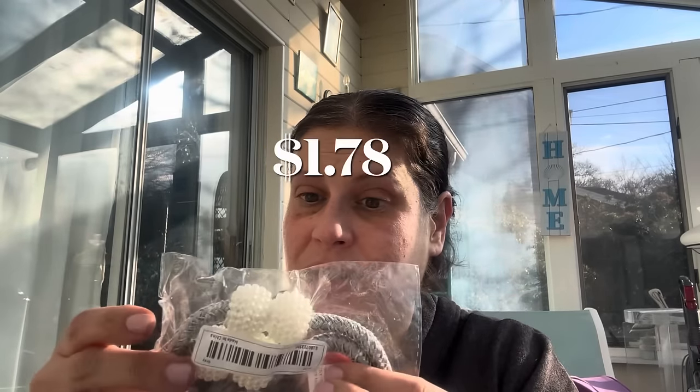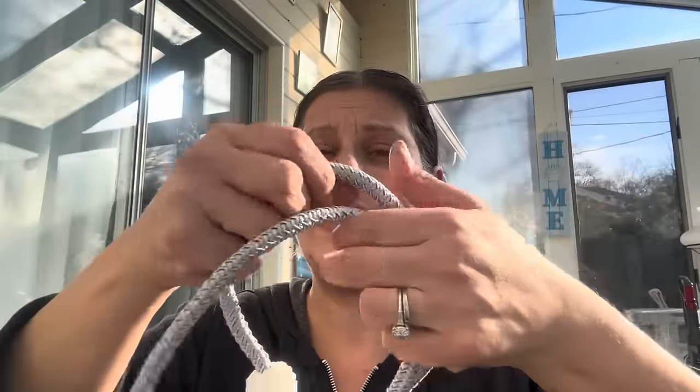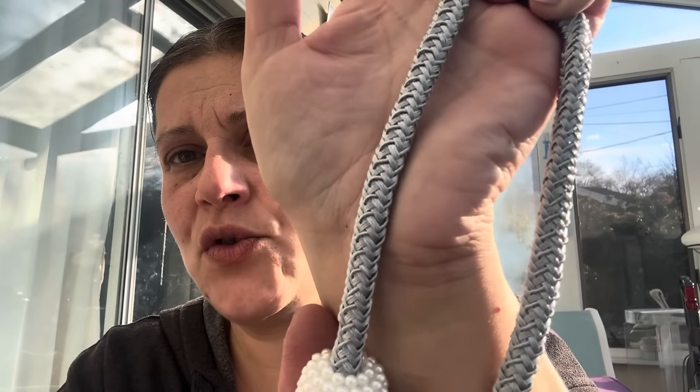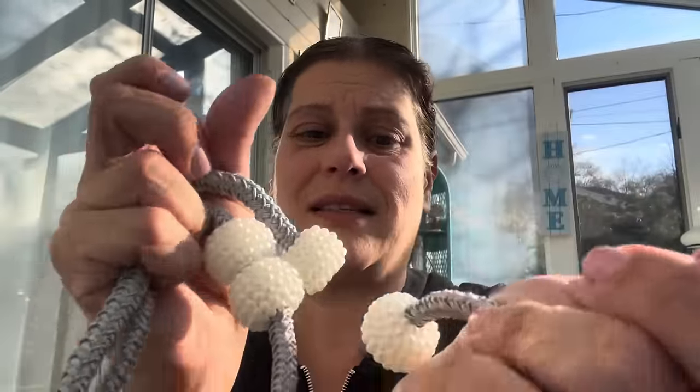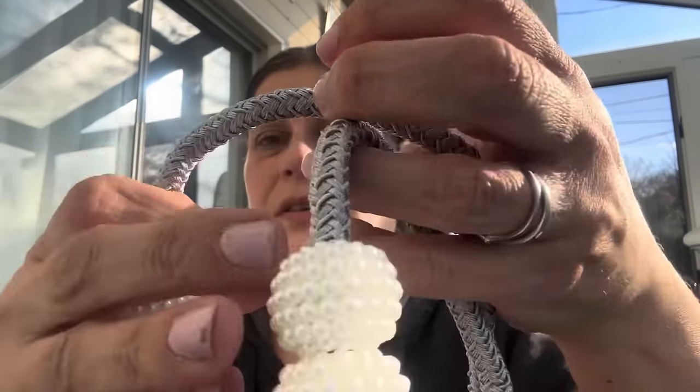The next thing I got — you can't tell the size of them from the listing, but I just had a feeling they were going to be awesome, and they are. Here's the size — the price, I have no words, you'll see it on screen. These are magnetic curtain tiebacks. I picked this really pretty shiny gray with pearl balls and super strong magnets to hold your curtains back, or anything else you might need them for. Links down in the description.